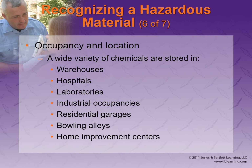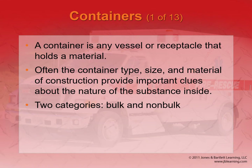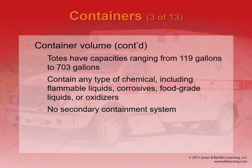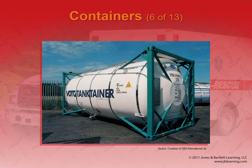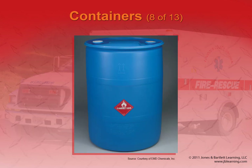Remember, it's not just chemical factories that are full of chemicals — you might find dangerous chemicals in all different areas. Containers at a hazmat scene will have placards on them, and we have to pay attention to those placards because they will tell us what's going on. You've probably driven on the highway and seen these placards on trucks.